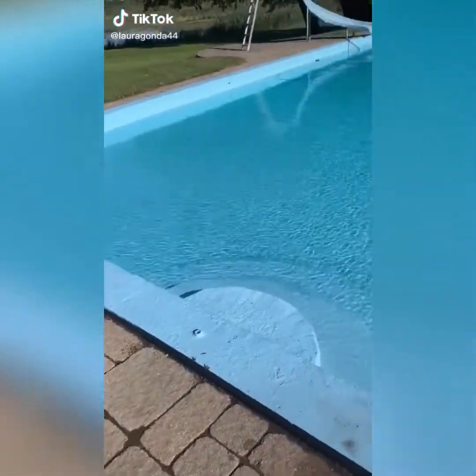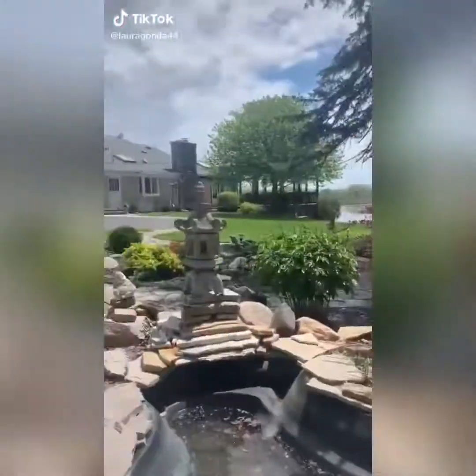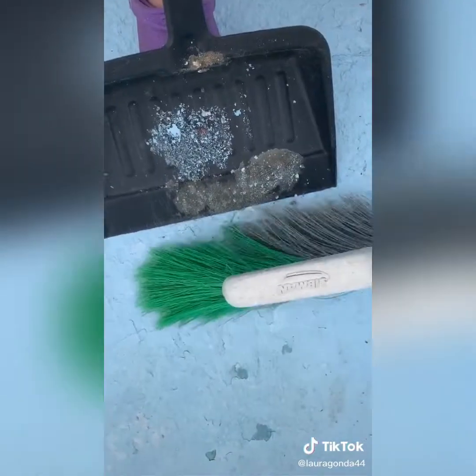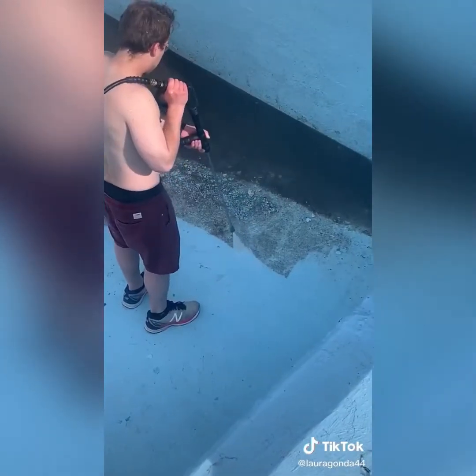My grandparents have this 80-year-old massive pool. My grandparents live there, my family lives there, and so every year it takes so much work. First we have to sweep it out — I missed the first sweeping — but then we power wash the whole thing and make sure any loose cracks are blown out and all the scum is washed away.